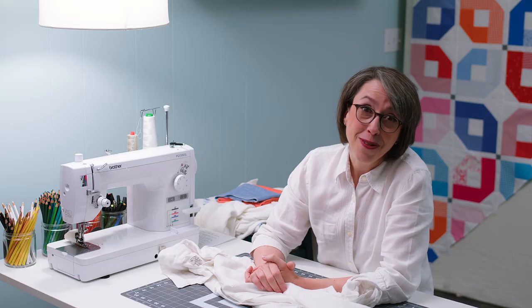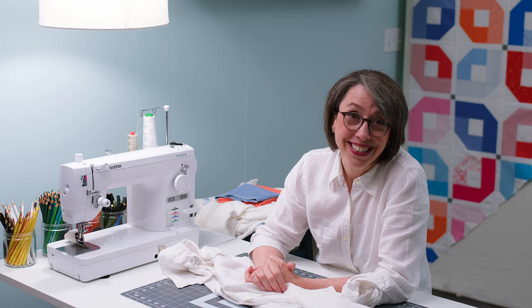Thanks for joining me today while I talked about my love for linen and using it in quilting. I hope this has been helpful for you. I'm Kathy Martin, and this is Catbird Quilts. Thanks for watching.